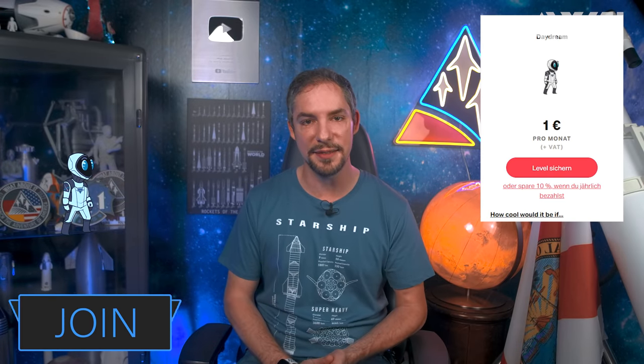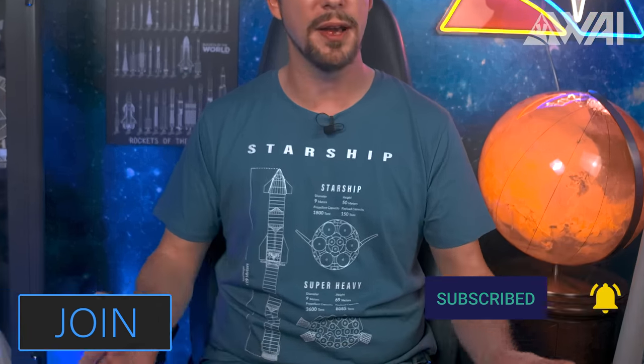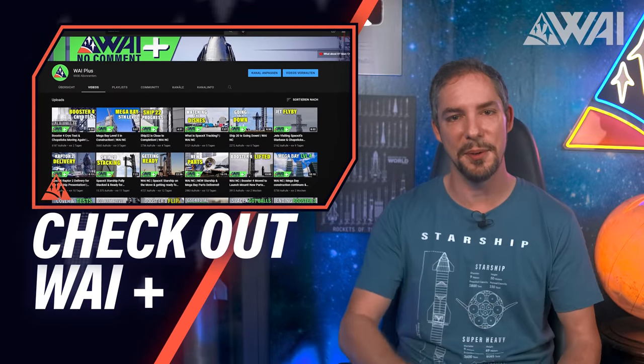Before continuing with Roberts Road, a short reminder that all this needs support. If you like these kinds of updates, consider leaving a like, subscribing, becoming a patron, a channel member, or a proud WAIWARE merch owner. All this will help immensely in return to provide even higher quality updates. Thank you so much!